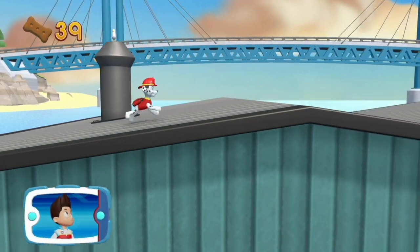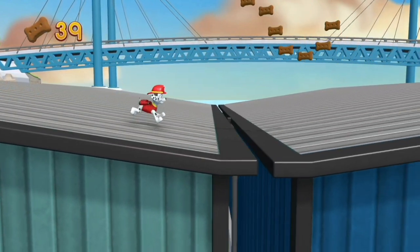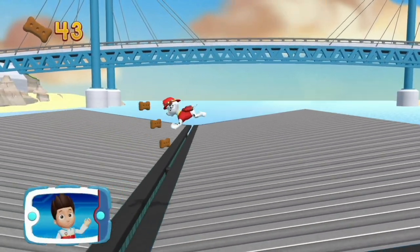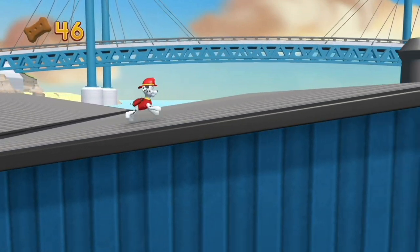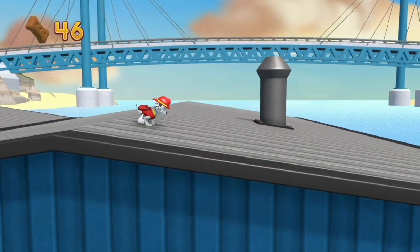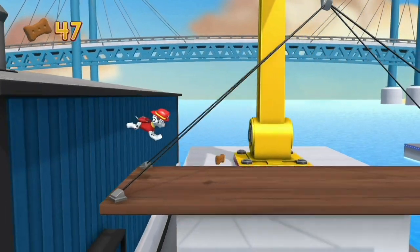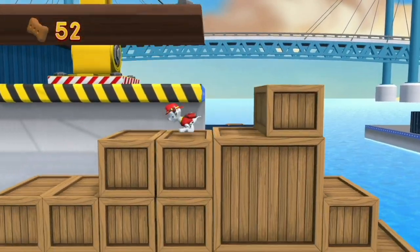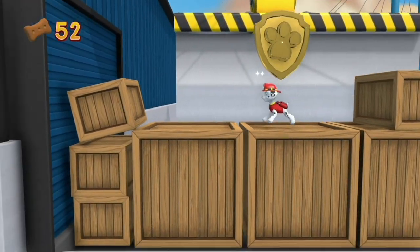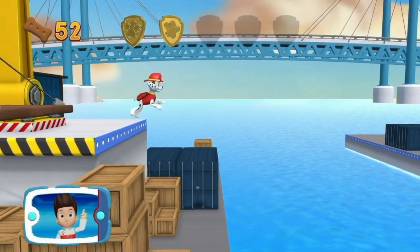Keep moving along this path to get to the beached whale. Find and collect all the Pup Treats that you can. There's a golden paw print close by! You found the golden paw print. See if you can find them all!